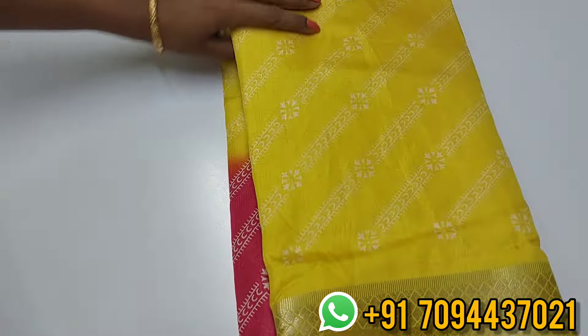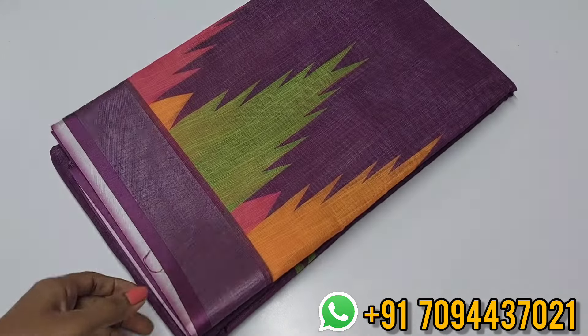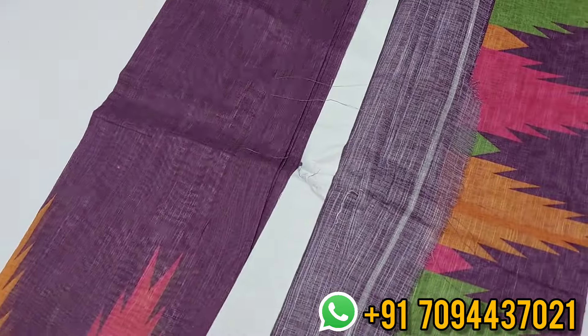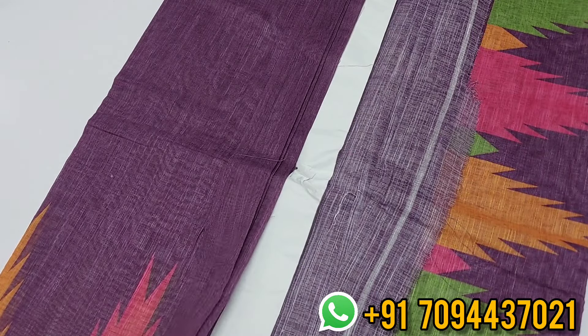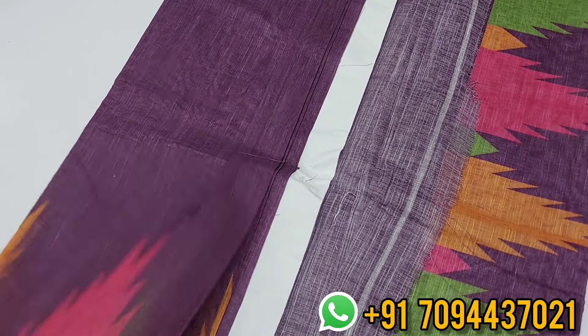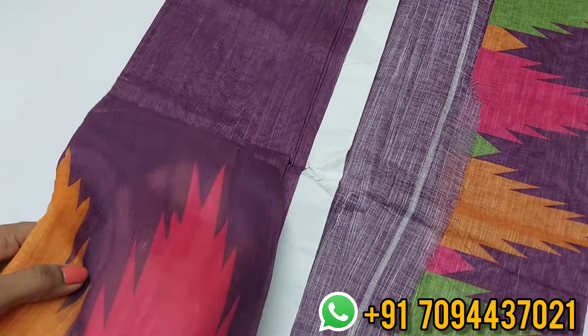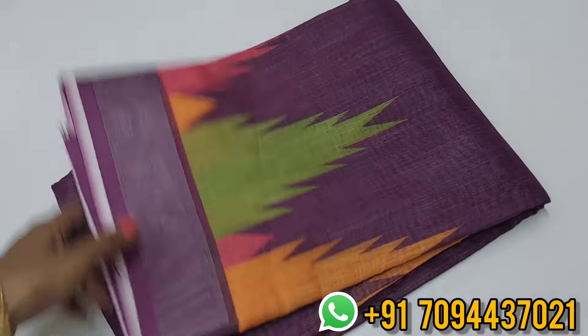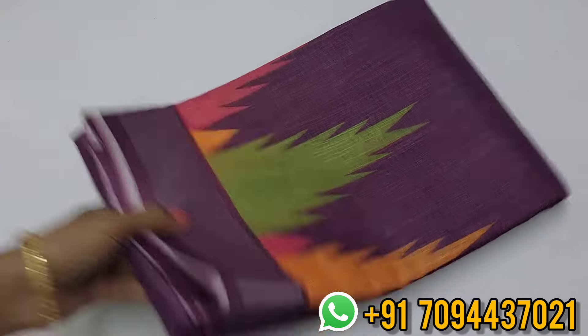If you purchase two sarees for the same address, you will get free shipping all over India. Next is a budget-friendly linen cotton saree with a thalambu pattern on the temple border. You will get blouse and running pallu — super soft material, perfect for daily wear and office goers. There is a border on both sides. Priced at four eighty only, with free shipping.